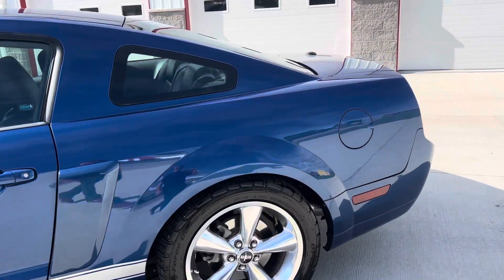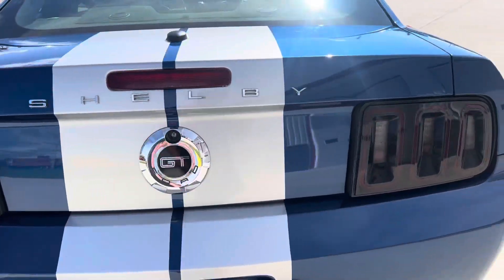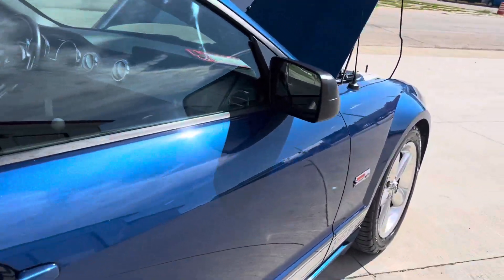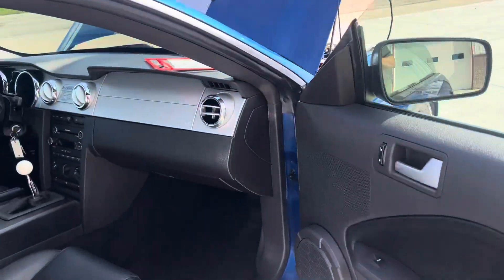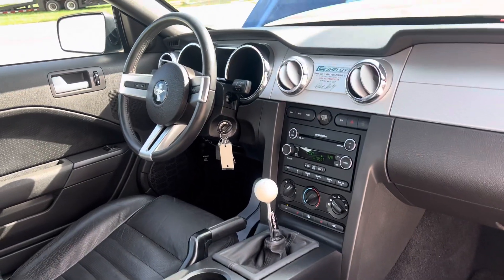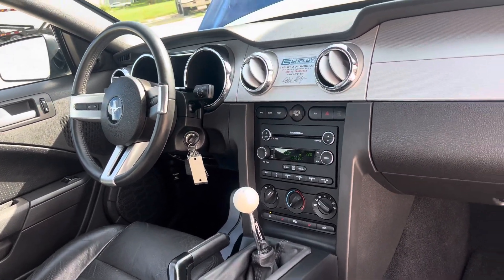These cars were put under construction at Shelby. We just had one of these cars about a month ago and now we just got another one. Five-speed manual transmission, power steering, power brakes, air conditioning of course, and the Shaker 1000 sound system.